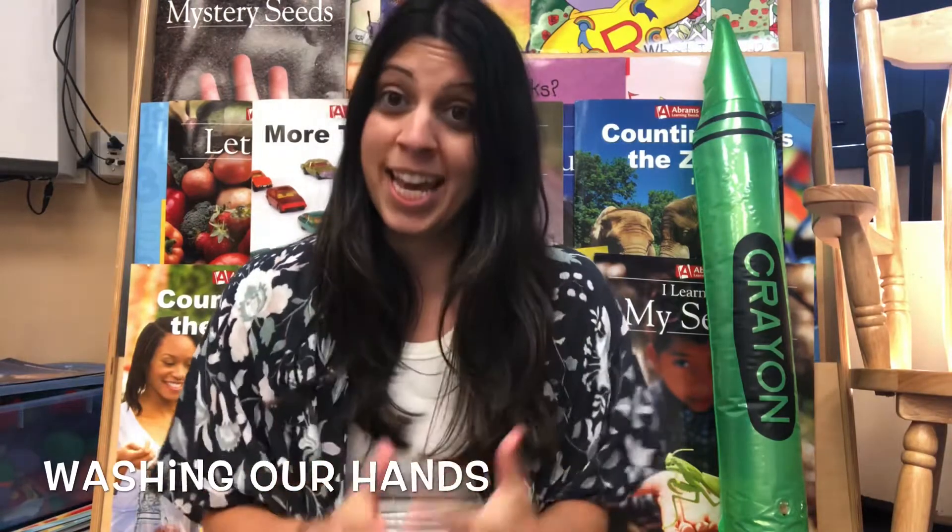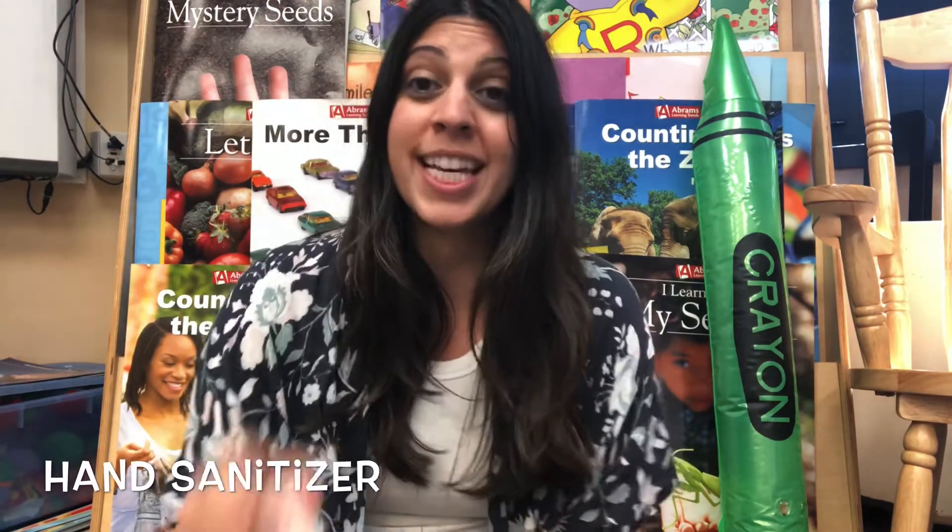Another way that we can protect ourselves and others from coronavirus is by washing our hands and by using hand sanitizers. These will kill germs that might be on our hands to protect us and others. Today we're going to learn the proper way that we need to wash our hands. These are just some ways that we can protect ourselves and others from getting coronavirus.